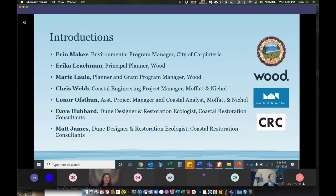It's Lawley — nobody ever gets it right. Chris Webb is a coastal engineering project manager with Moffitt and Nickel. Connor Offsen is assistant project manager and coastal analyst with Moffitt and Nickel. Dave Hubbard is a designer and restoration ecologist with Coastal Restoration Consultants, and Matt James is also a designer and restoration ecologist with Coastal Restoration Consultants. With that, I'm going to hand it over to Marie Lawley.